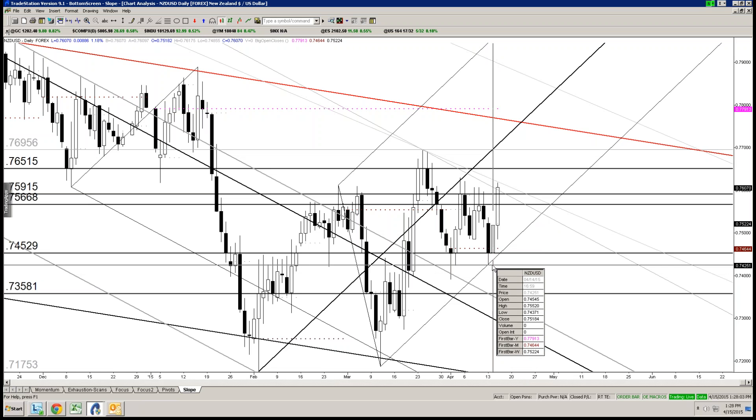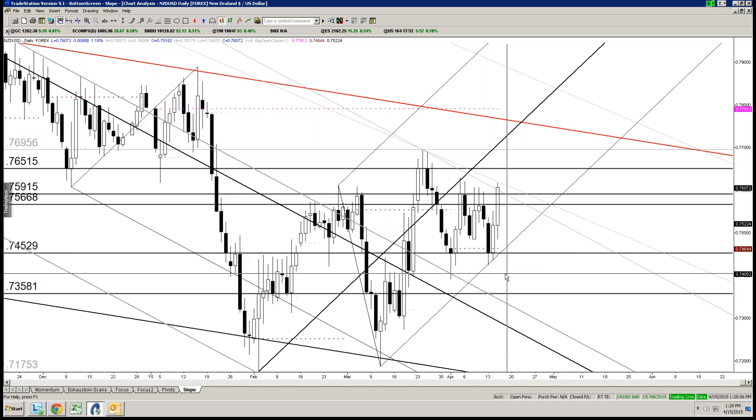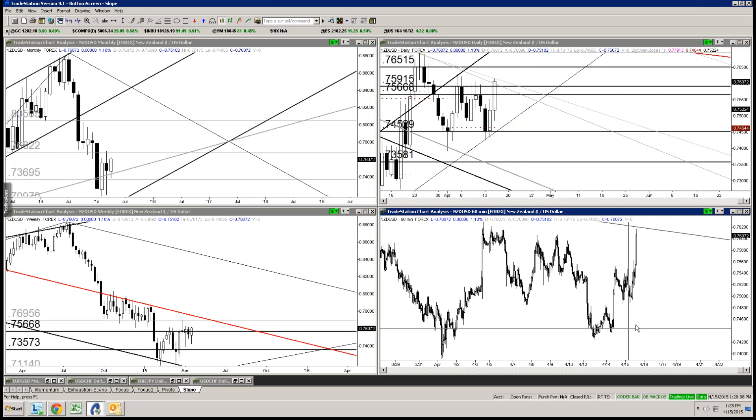We do have bullish slope to work with. This is textbook — median line pullback, finding support at the lower parallel literally to the tick on the 13th. Talked about that in the post two days ago on Monday, about Kiwi being at support at the time.